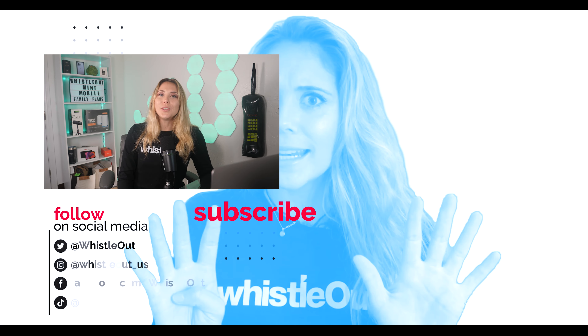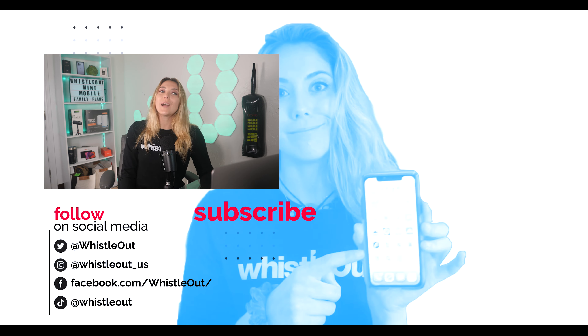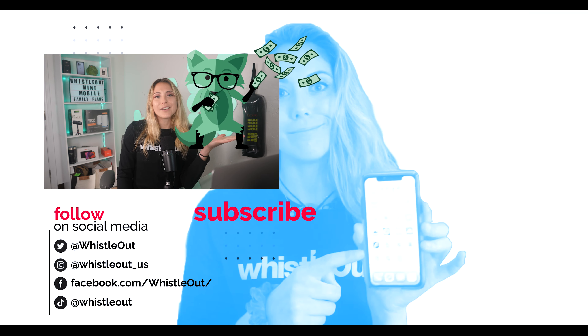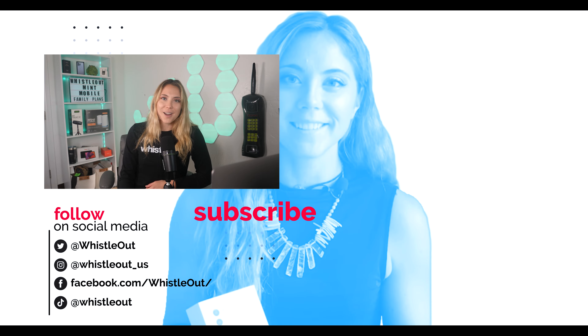So tell me, what do you think of this new modern family pricing plan from Mint Mobile? Do you like it? Are you going to switch to it? Does it make you want to come back to Mint Mobile or switch to Mint Mobile? Let me know in the comments below. I'm Sherry Riggs, your telecom expert with Whistle Out.